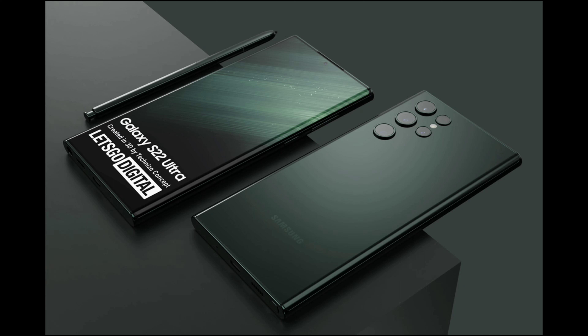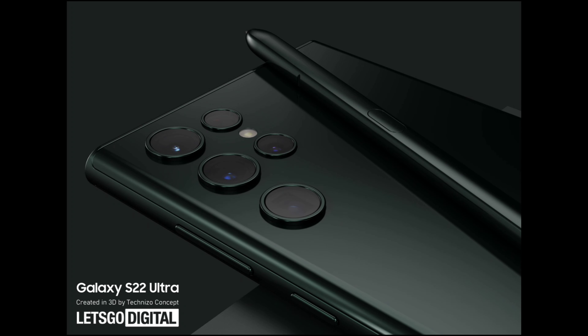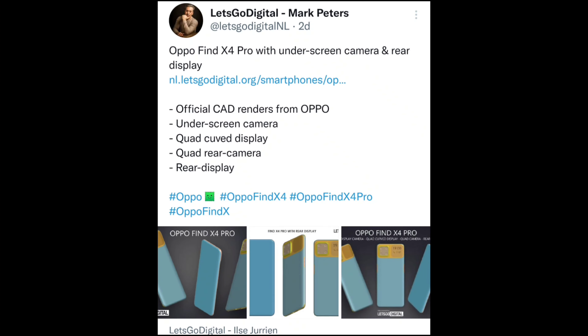It looks like Samsung is going all-in with green color for next year. We have an upcoming S21 FE with olive green as well, and now the S22 Ultra with this dark green. I wonder what other colors Samsung have up their sleeve for next year's range of phones.